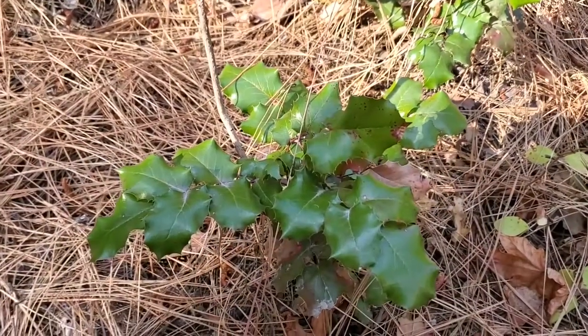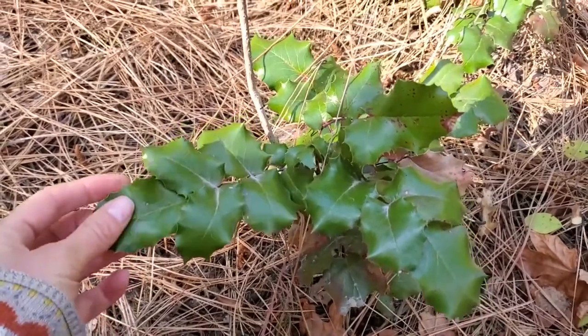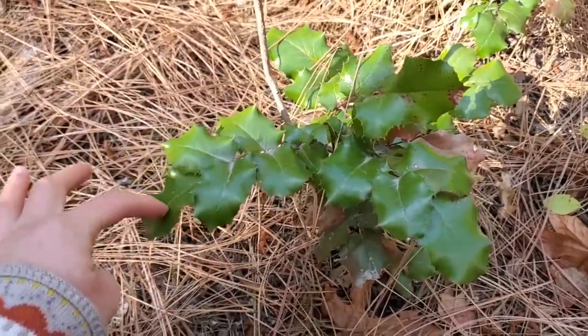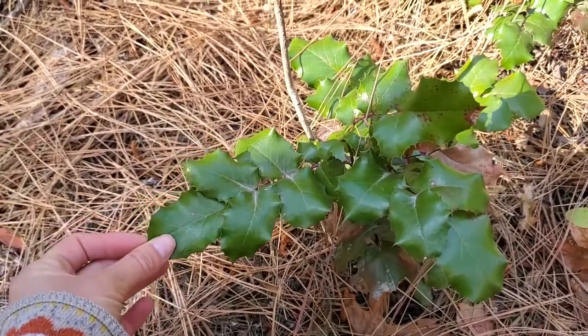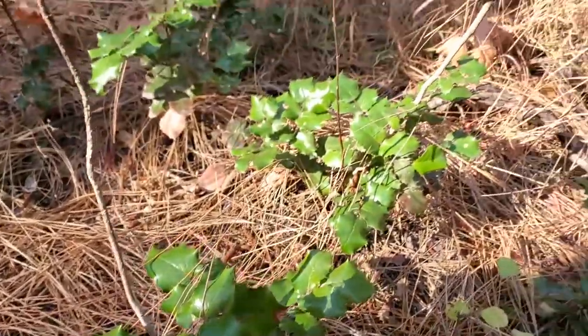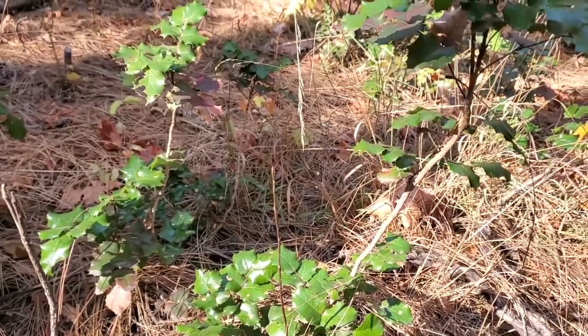Here's another plant I'm commonly seeing with very shiny leaves and little spikes on the margins of the leaf. There are about seven leaflets per compound leaf. These usually have little blueberries — little grapes — on them.